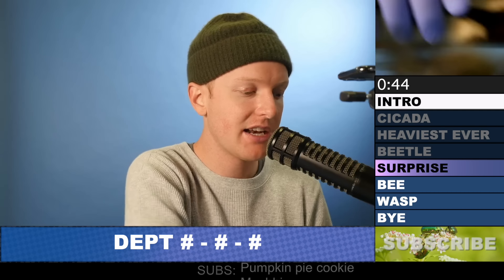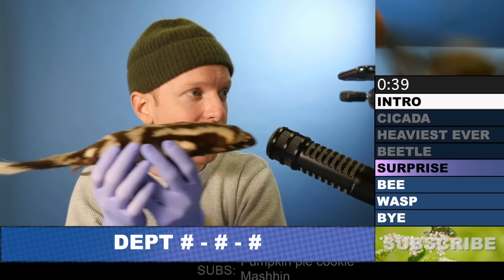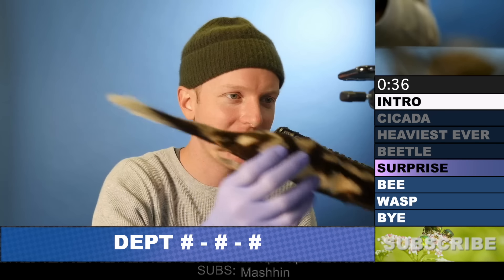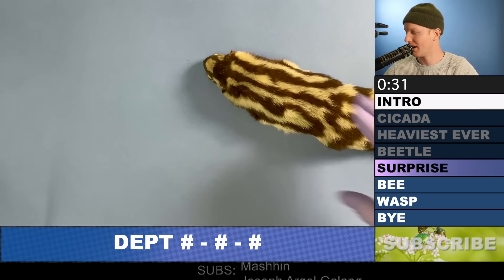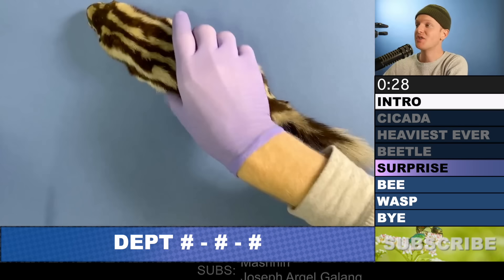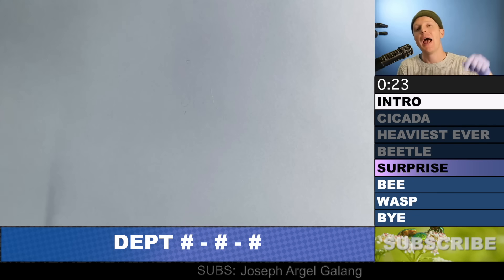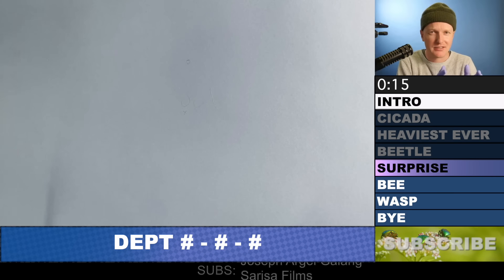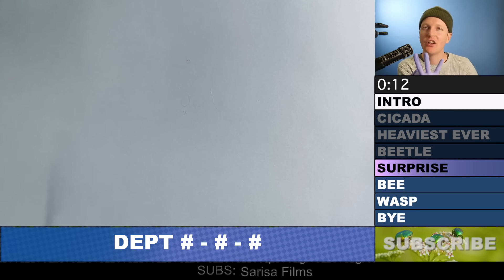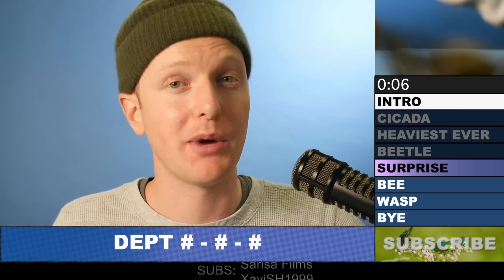This is a preserved mammal specimen — they tend to remove all the bones inside and just preserve them like this. They look kind of silly, like they're diving through the air. Anyway, the spotted skunk is the surprise animal of the week. If you'd like to participate, hop down into the comments, make sure you subscribe, and list a comment in that format: the department — mammals, insects, or birds — then three numbers between 1 and 20. I have every animal that exists on planet Earth, so who knows what you might find.